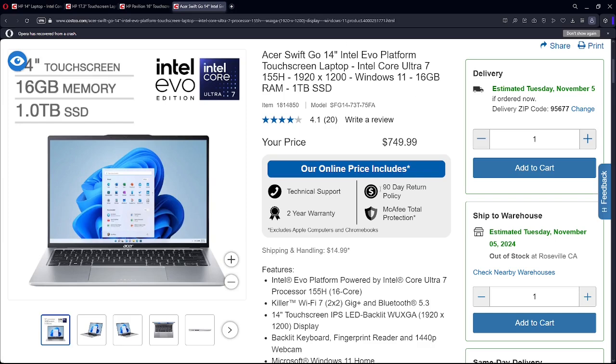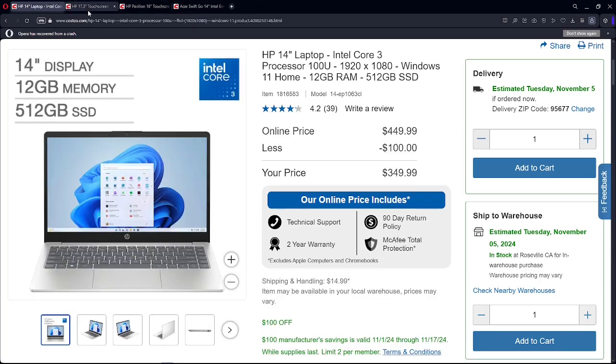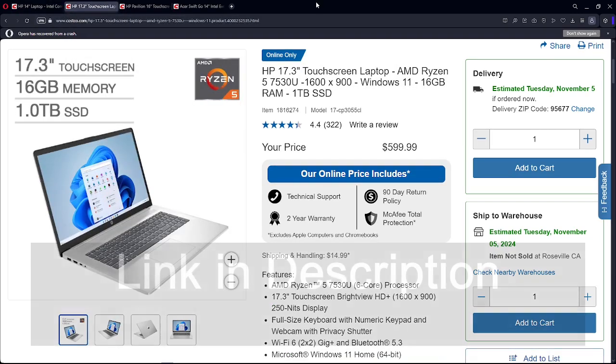The Acer Swift Go also has Wi-Fi 7, so if you need that you might want to step up to $600. But if it were me, I'd try to stay at the $450 price level or below, and only step up if there's a specific feature you need that the lower-priced models don't offer.